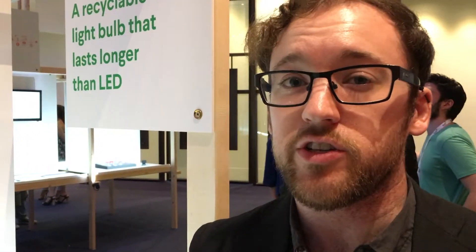My name is John Routledge. I'm a master's student from Imperial College and the Royal College of Art in London. I studied innovation design engineering.